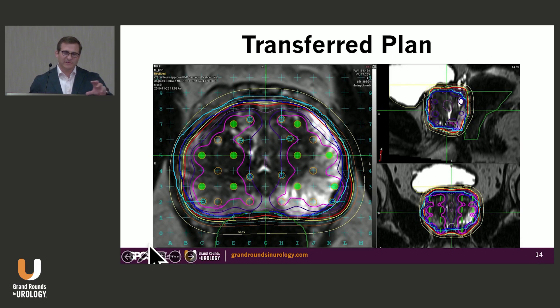This transfers the plan onto the patient so we have a starting point showing how planning is done at MD Anderson. This is a palladium implant — you can see the pink line representing 200% of prescribed dose. We can do that because we minimize heterogeneity in the center of the implant, so almost 45% of the prostate is receiving 200% of the prescribed dose.